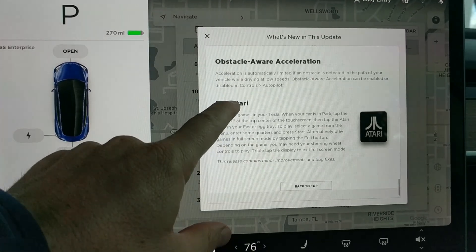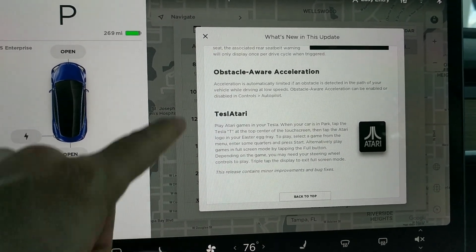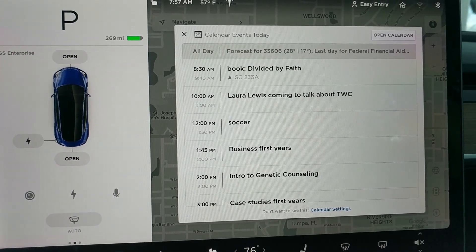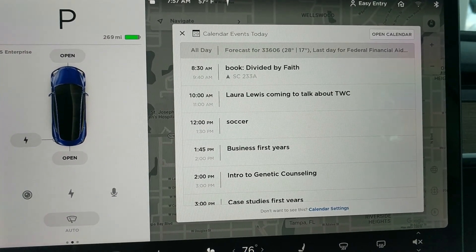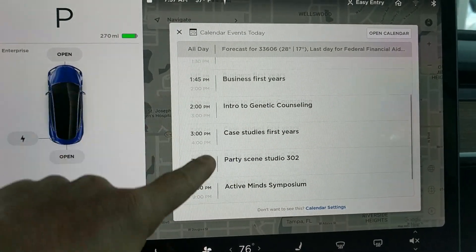Wow, a new easter egg — that looks pretty cool. Just to be clear which version this is. Oh there's my calendar for the day — that's slick, I actually really like seeing that, it's very helpful.